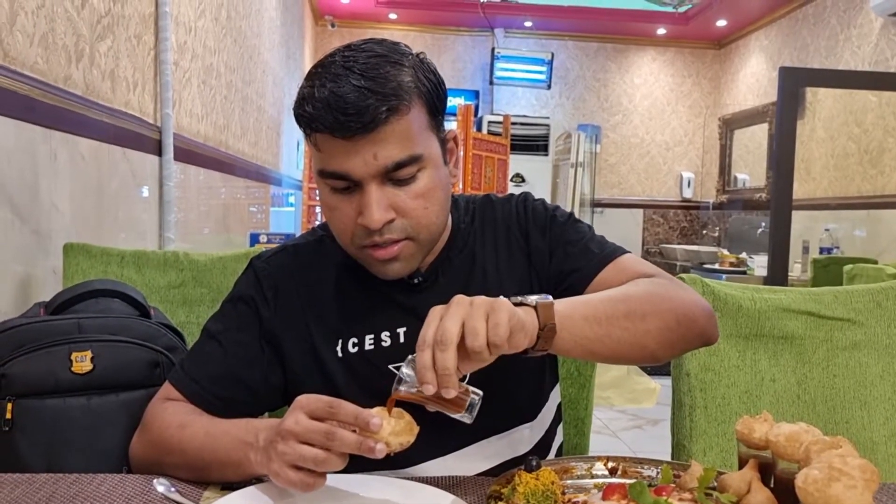Next we have the pani puri. Why is it called pani puri? Because this is known as the puri, and this is the pani — meaning water. So what you do is you mix it and bottoms up!